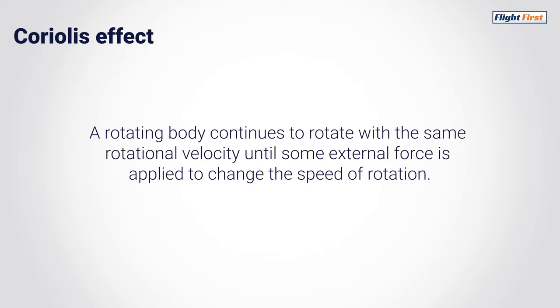In other words, a rotating body continues to rotate with the same rotational velocity until some external force is applied to change the speed of rotation.